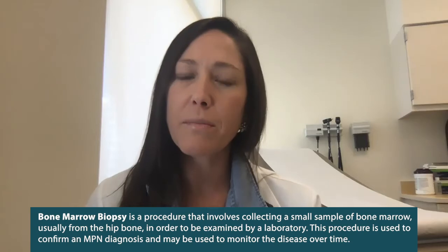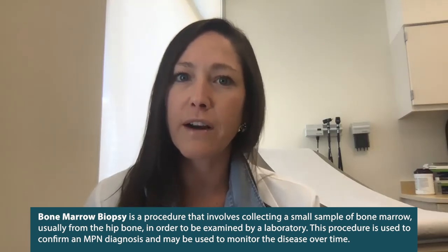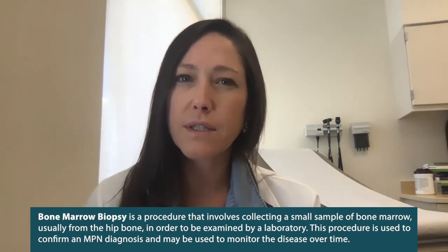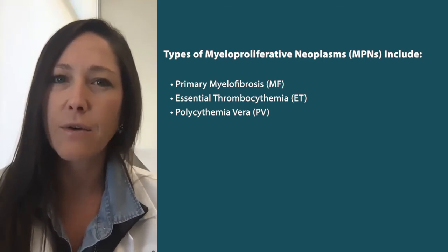Having a bone marrow biopsy with molecular testing is also advised. This is very critical in leading to the diagnosis of the MPN and differentiating what subtype of MPN a patient may have. The genetic testing helps us understand whether a patient has a higher-risk or lower-risk disease, and can help guide treatment as well.